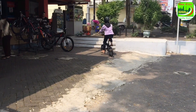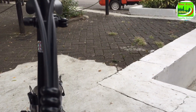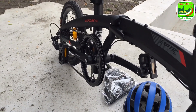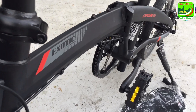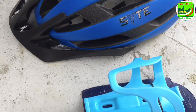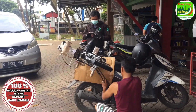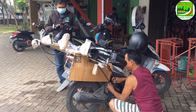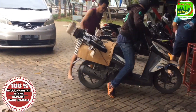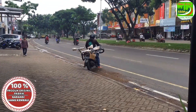Demikian ulas ringkas tuntas sepeda lipat 16 inci Pacific Explore 100 dengan material frame alloy, gigi 1x8 speed, sudah menggunakan mekanik disk brake. Harga jual terendah hanya 1,85 juta dan dapat bonus yang berhamburan. Bila sahabat tertarik dapat dicek di toko online kami di By City Allstore Tangerang Selatan. Penjualan online termasuk pelayanan rakit, jadi siap pakai.